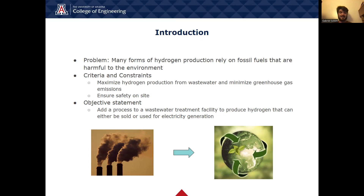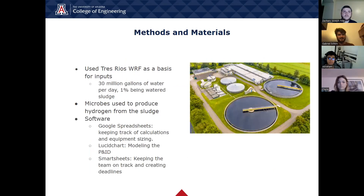In order to accomplish this goal, our team set out to specifically design a project for a wastewater treatment facility that will generate enough hydrogen that can be either sold or used for electricity generation. With the objective of adding on to an existing wastewater treatment facility, we decided to go with the Trace Rios Water Reclamation Facility to give us a base flow rate of roughly 30 million gallons of wastewater per day, with about 1% of that being watered sludge by volume.